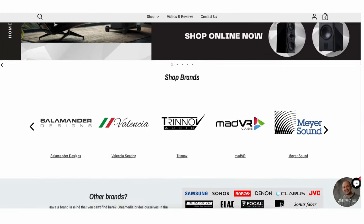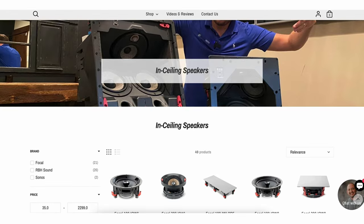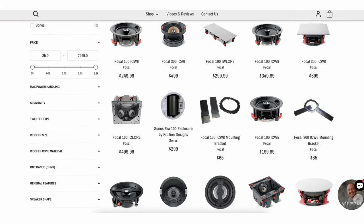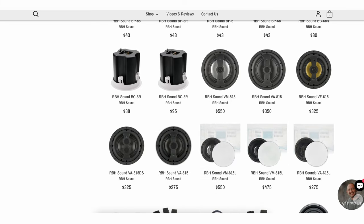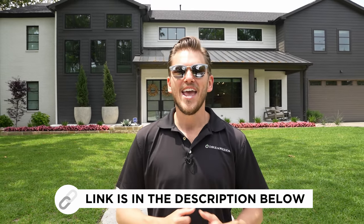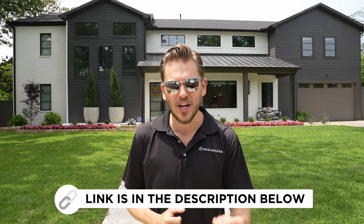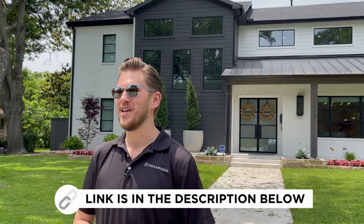Welcome back Dream Media family. Before we get in there, I do want to point out that Dream Media is a nationwide home theater company that sells everything electronic related that you need for your home. Whether you're looking at a two-channel hi-fi system, distributed audio throughout your entire home, or maybe a wicked home theater system — we have all the top brands to choose from and nationwide free shipping. We also have preferred installers in over 28 different states who can help you get it put in.